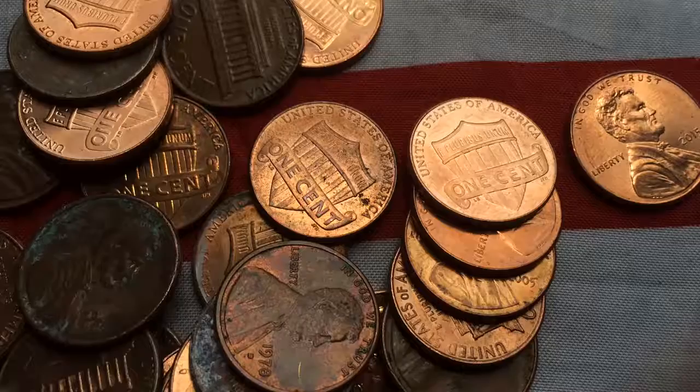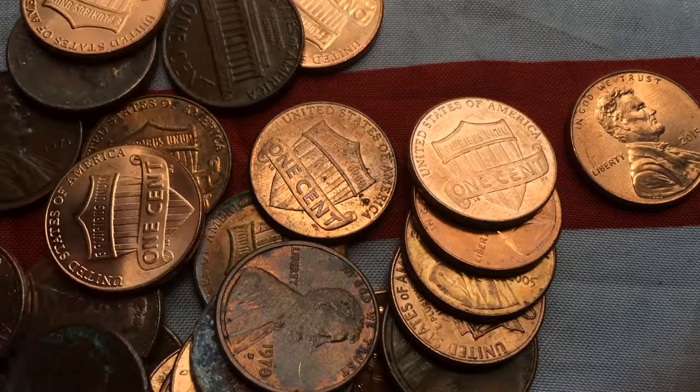1967 — the year my mom was born. Alright guys, I'm back. Sorry about that again.